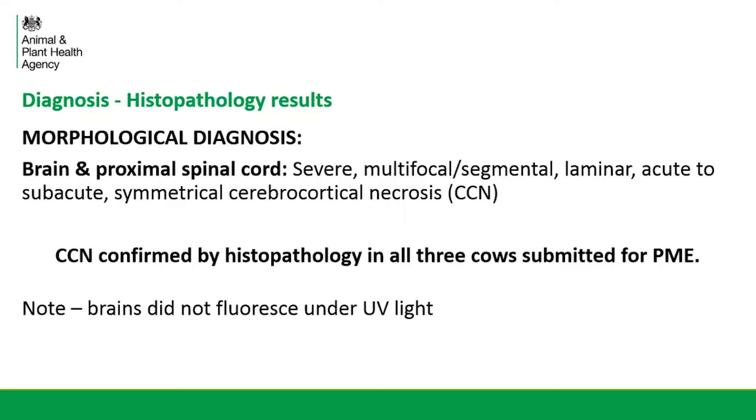Just a note here — as mentioned, the brains hadn't shown autofluorescence under UV light. We know that's a fairly unreliable test and it just gives you an indication of whether CCN is possible. If it's negative, it doesn't rule it out. You do need histopathology to diagnose CCN definitively.